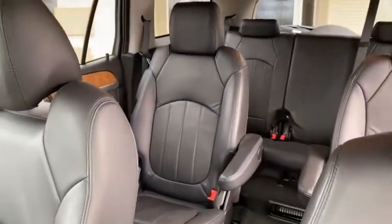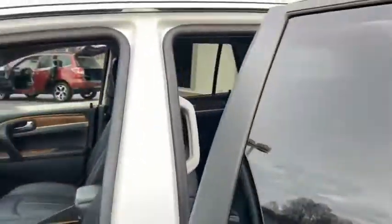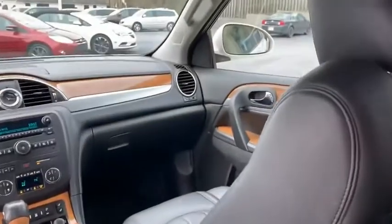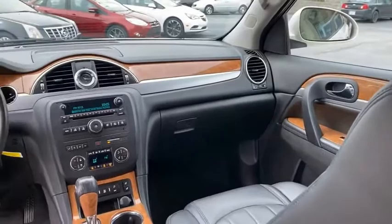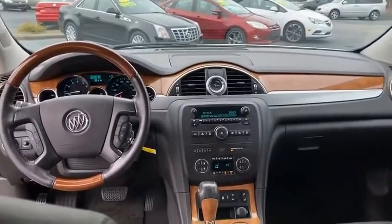I'll turn around and let you look this way, give you a better look. Nice and clean. Buick Enclave — automatic headlights. There's your heat and air right there for your passengers, or you can cut that off if you got little kids and don't want them to use it. You're gonna love it. It even smells clean.